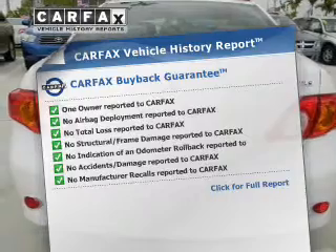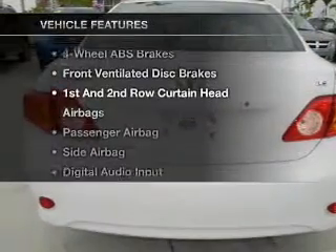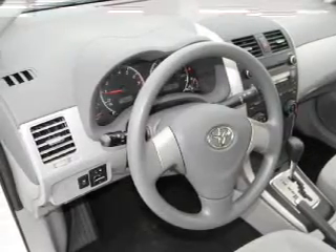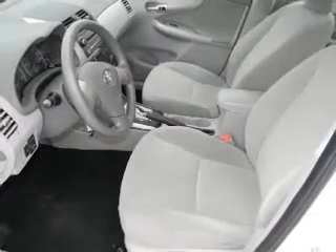Carfax is offered to provide you with peace of mind. Plus, enjoy these notable features that are included in this vehicle: air conditioning, power steering, power mirrors, and AM-FM stereo with a CD player.